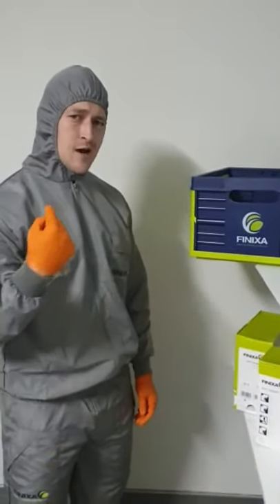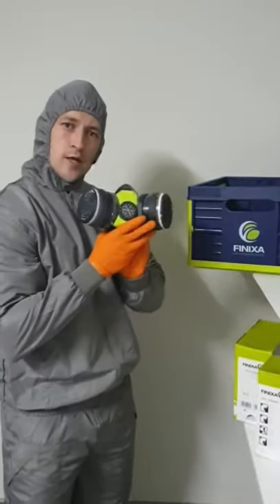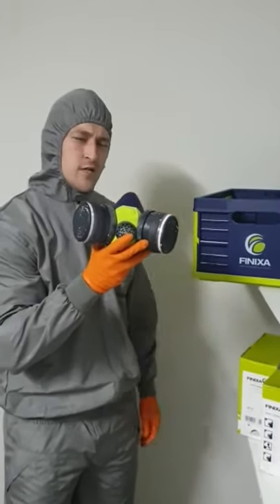Hi, excuse me, you want to know which spray mask I prefer? That's easy. Let me show you. Check out this bad boy. It's called the Fenixa spray mask. The reason I prefer this one is because it's a comfortable silicone spray mask made of the highest quality by Fenixa.